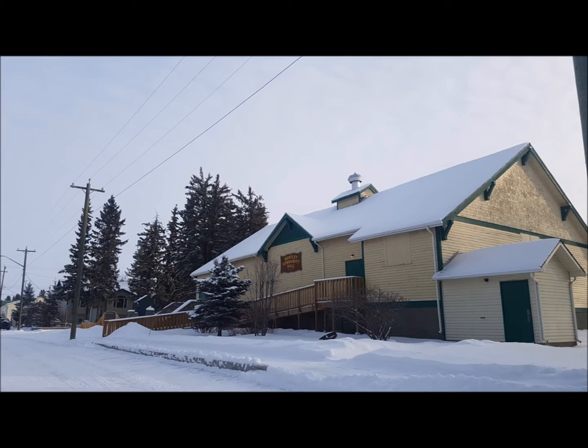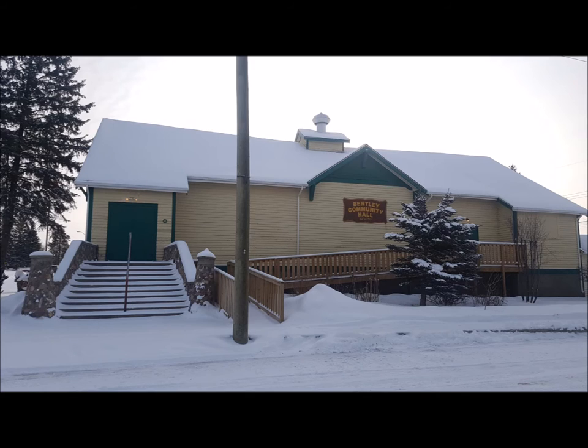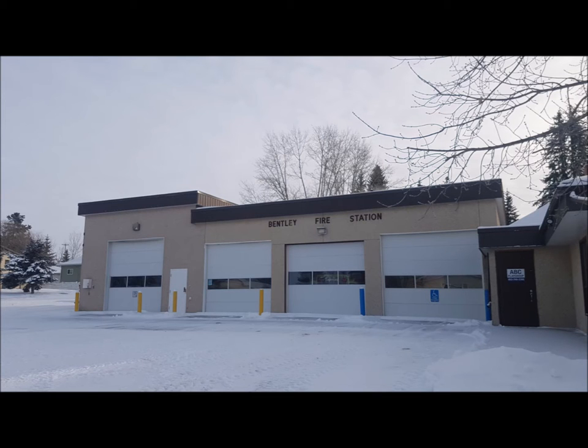There were a couple of other places I checked out while walking around town. The Bentley Community Hall was built in 1927, and based upon the looks of things, still gets a lot of use right up to this day. I also checked out the Bentley Fire Station. I would discover later in the day there's a newer and larger facility on the east end of town, so this one appears to only be used for storage now.